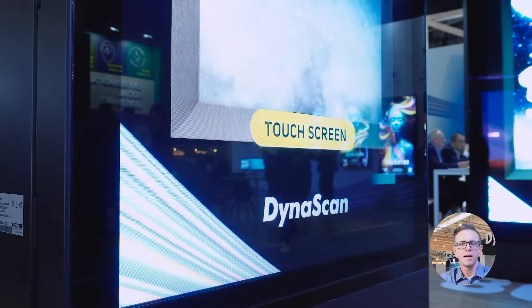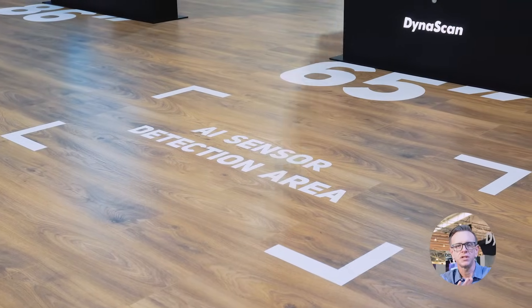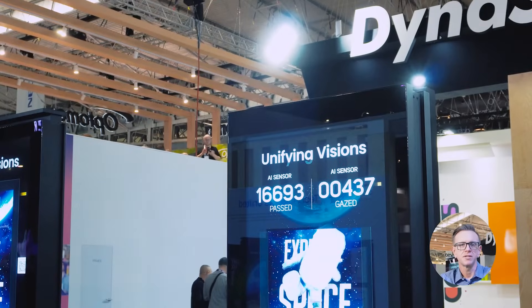Dynascan offers optional equipment to enhance functionality, including Intel Smart Display Module integration, wireless antennas, capacitive touch technology, digital locks, sensors, and audience measurement systems. It's a comprehensive solution for various applications.